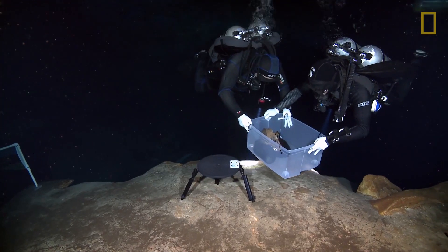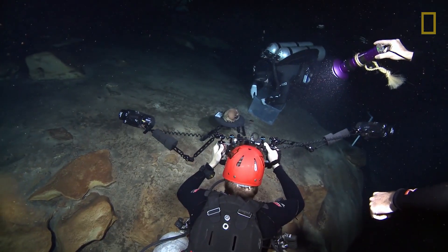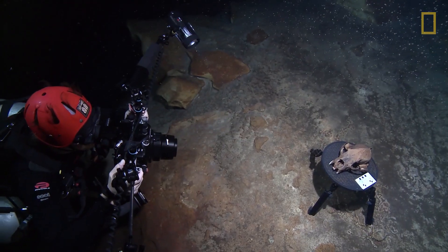Using state-of-the-art 3D imagery, they take a three-dimensional digital capture of the skull without damaging or removing it from the site.